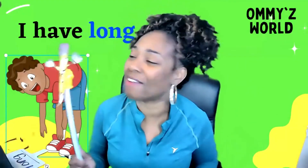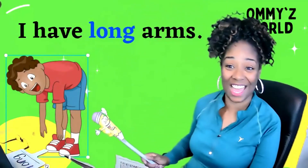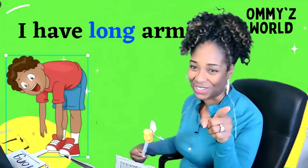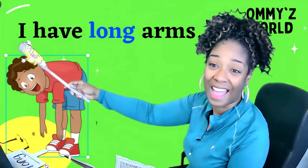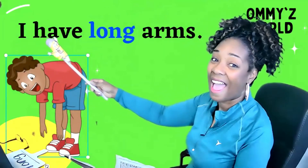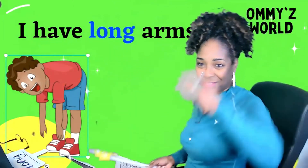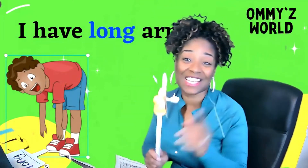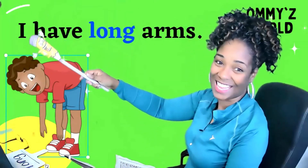Friends, when we come back, we are going to read our sentence together. Okay, boys and girls. I've got Mr. Pencil again, and he's going to help us point to our sentence and read it together. Are you ready? We'll start by reading it together, and then you'll get a chance to read it all by yourself. Are you ready? Here we go — I have long arms.